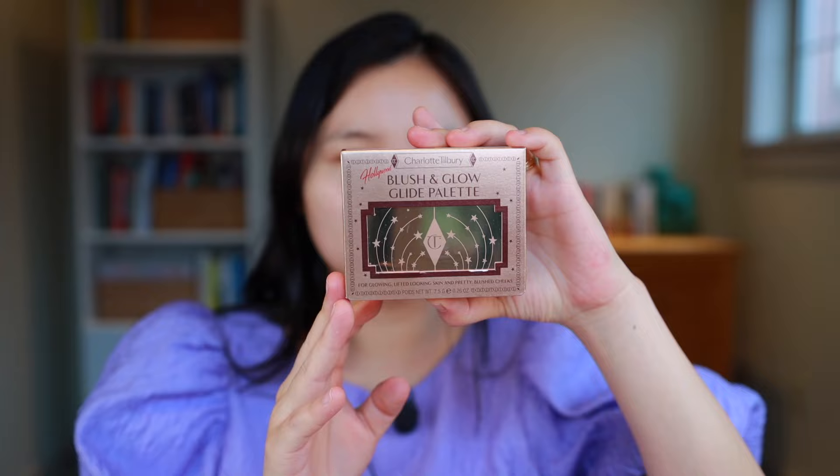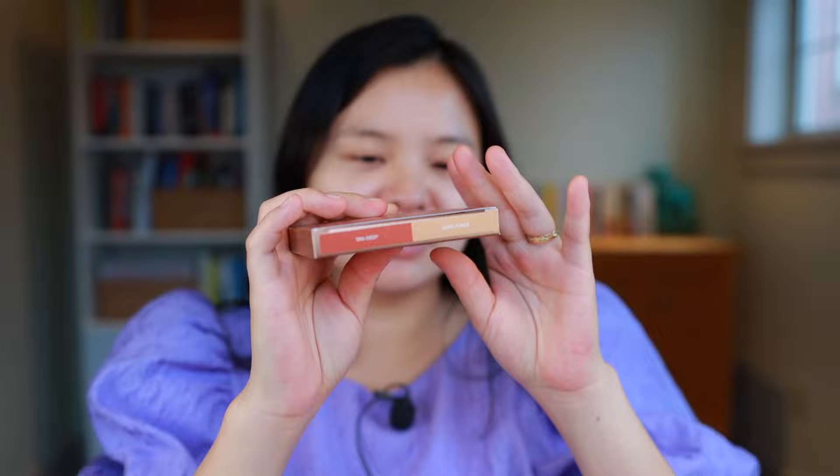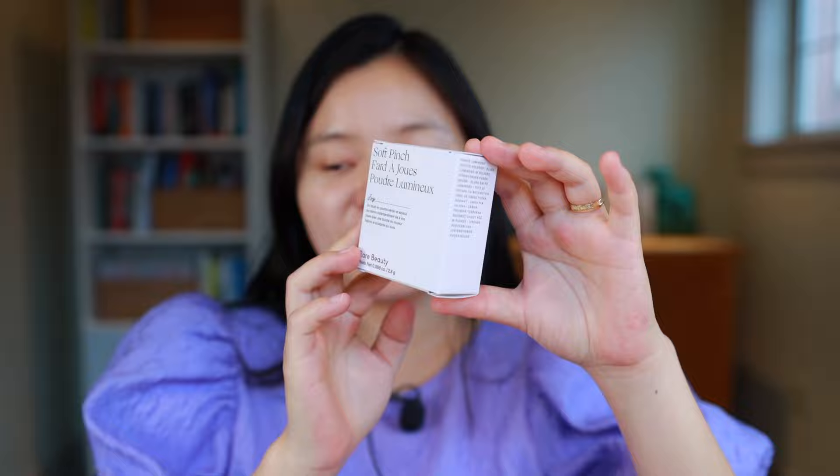Another mini palette I have is this Blush and Glow from Charlotte Tilbury. This one is going to be a little bit pinkier. The shades are Tan Deep as the blush and Dore Fonse as the highlighter. Here we have the cute component — really pretty. I do think the highlighter might be a little bit deep for my skin tone, but this blush looks really pretty.